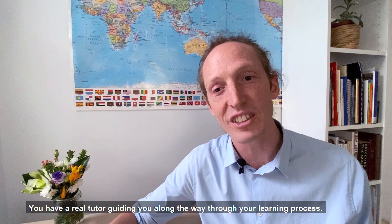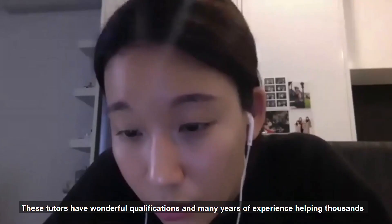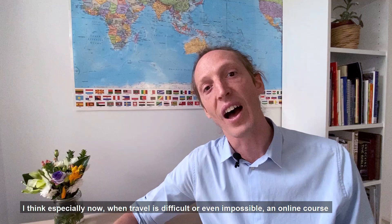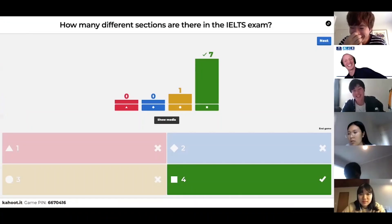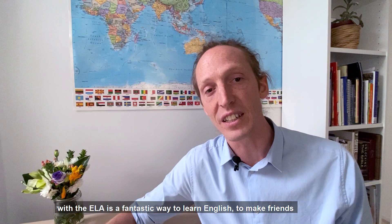You have a real tutor guiding you along the way through your learning process. These tutors have wonderful qualifications and many years of experience helping thousands of students to improve their English and to be able to study at an English university. I think especially now, when travel is difficult or even impossible, an online course with the ELA is a fantastic way to learn English, to make friends and to ensure that you get a great education.